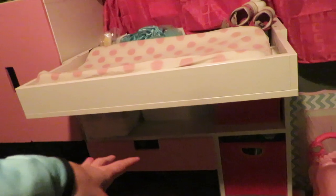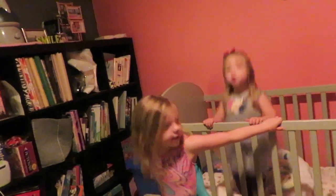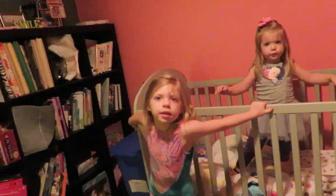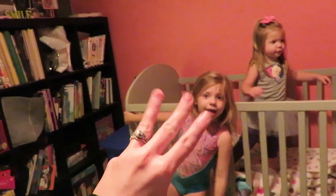And then this is her changing table. So all of this is about to be whose room? Baby. This is about to be baby sister number three's room.